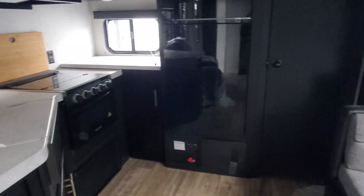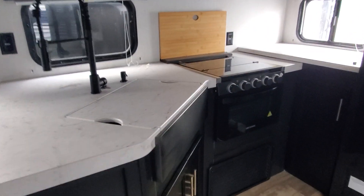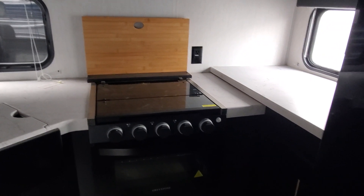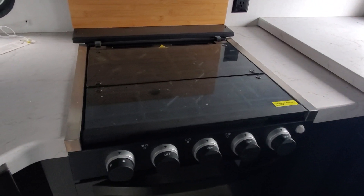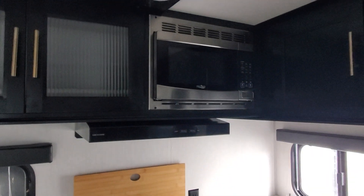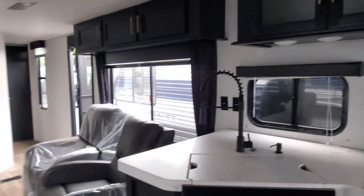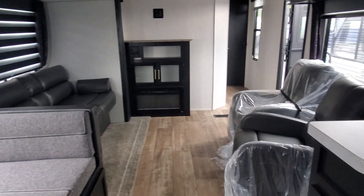The rear kitchen has solid surface countertops, a sink cover, a three burner gas propane style stove and oven, a microwave up above, a huge 12 volt fridge, and a nice big pantry.